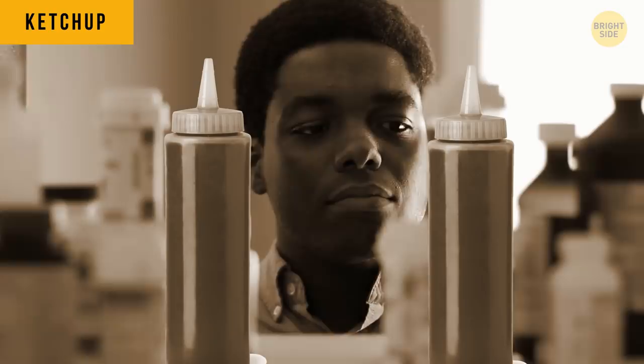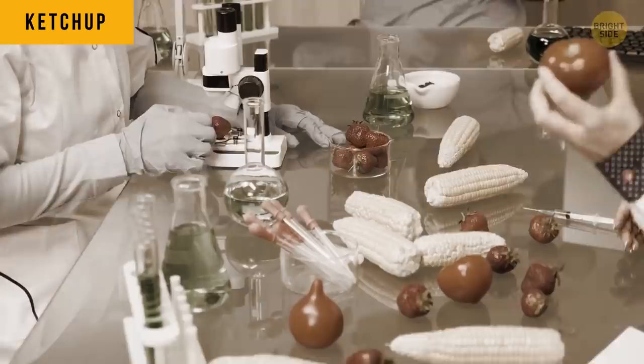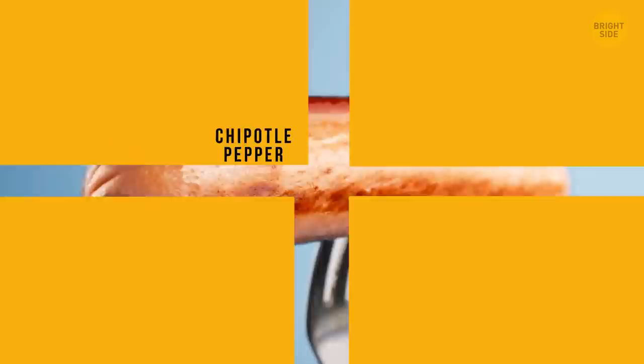200 years ago, ketchup was used as a medicine. Doctors used to believe tomatoes had a lot of medicinal properties, and so did ketchup. We still love it, but as a dressing.